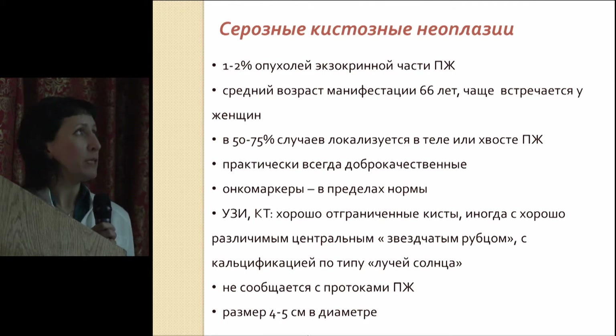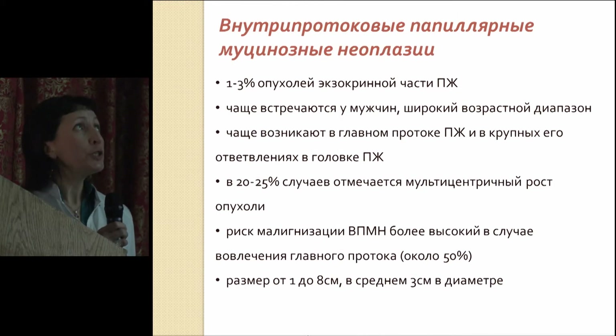Serous cysts — serous cyst masses — they're almost benign, but with a size of 4 to 5 centimeters they are indicators for surgery.